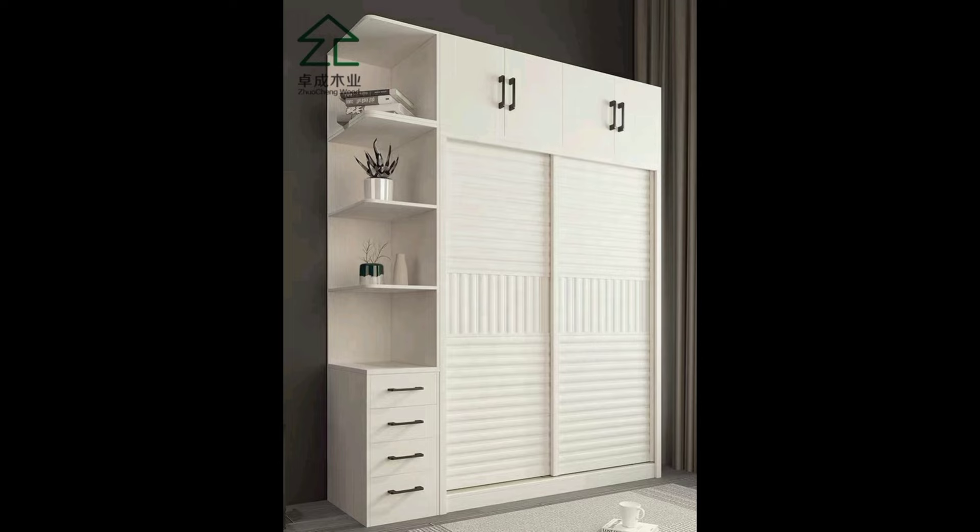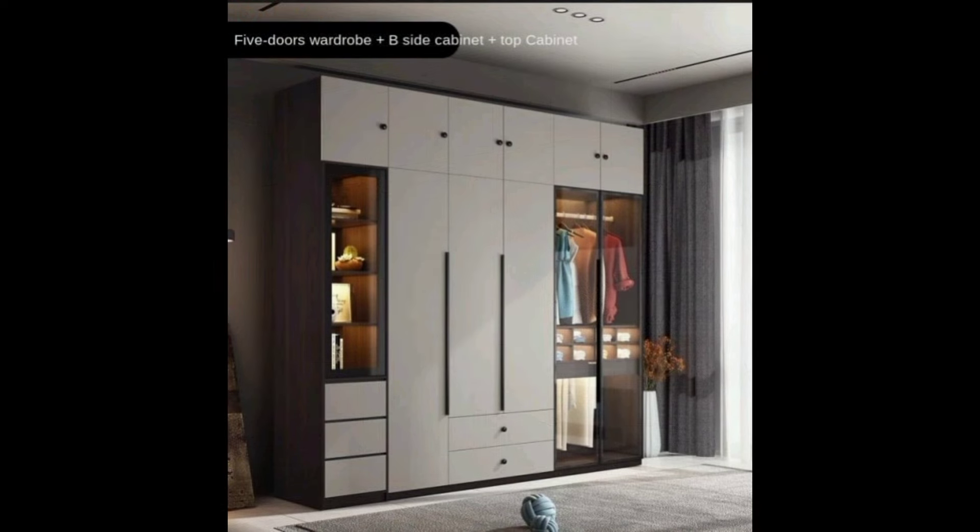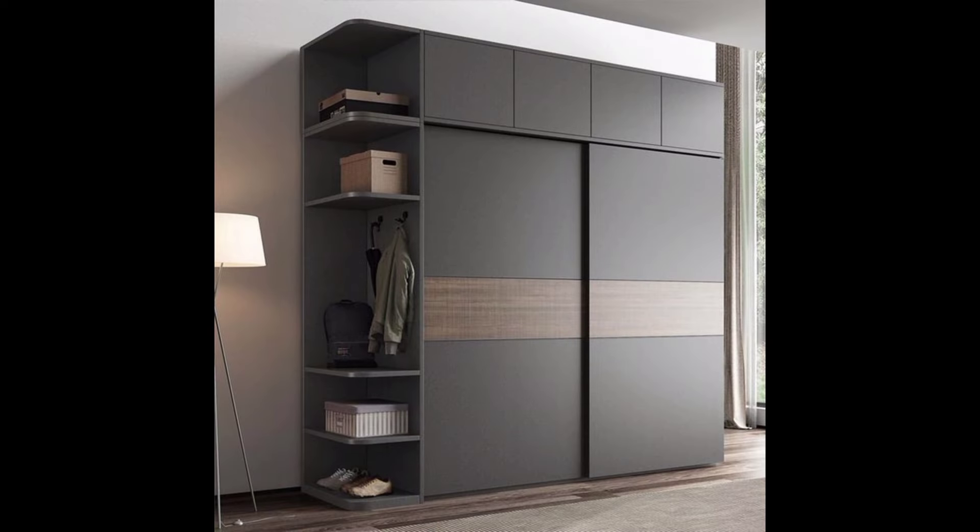Cupboard as a headboard for small spaces. If you have a small bedroom, you know the importance of extra storage. Using cupboards as headboards of the bed is the perfect blend of functionality and storage. Concealed cupboards can be added above the bed for a chic design. This modern small bedroom cupboard design also makes the room feel more open.